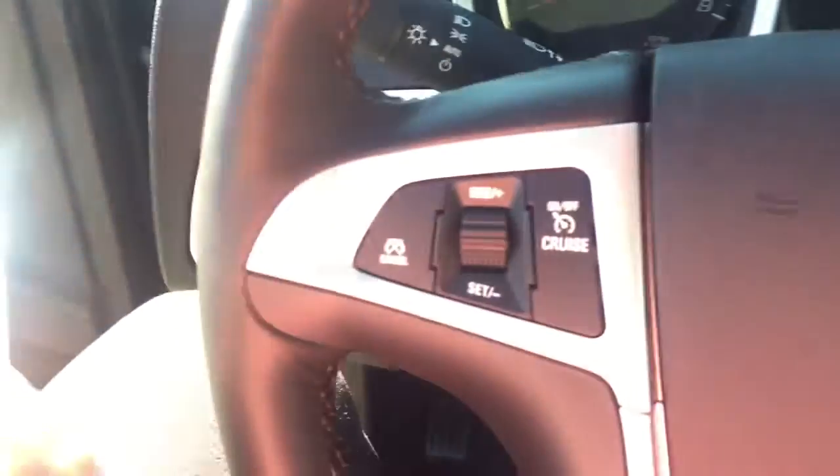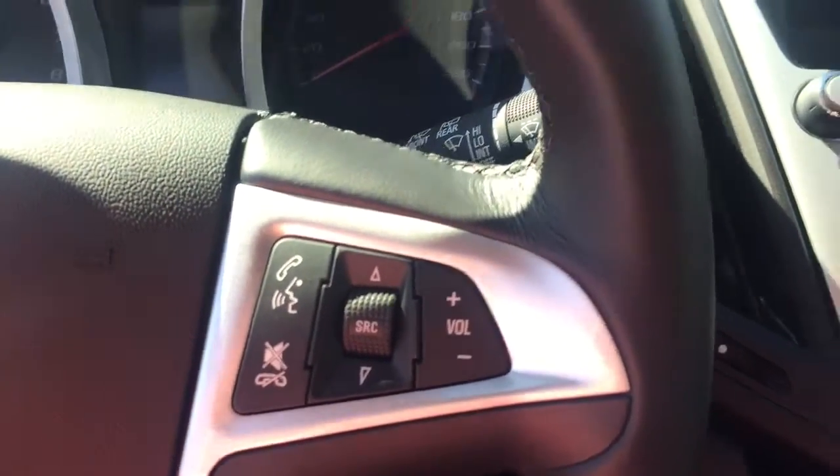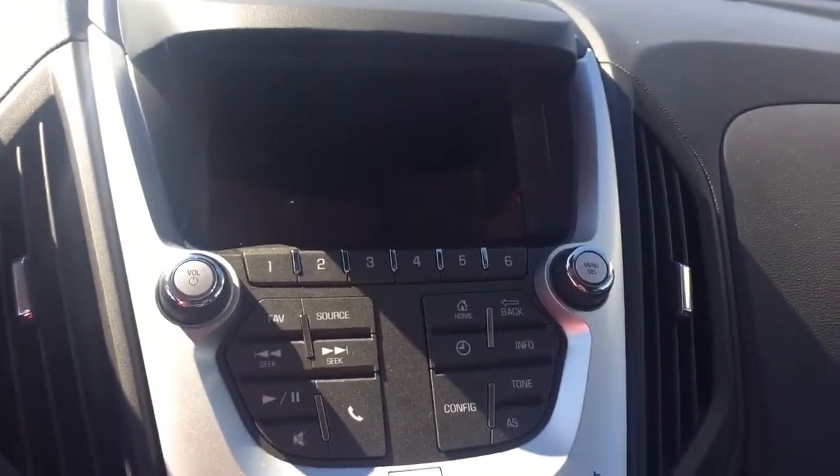On the steering wheel we have cruise control, Bluetooth capability, media controls, and a screen display with AM FM radio.